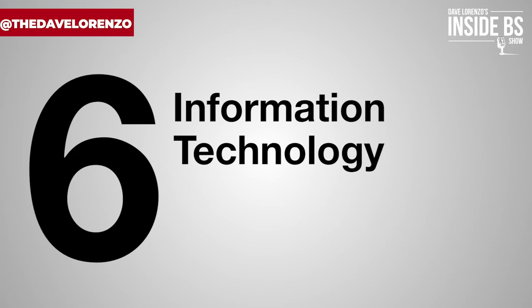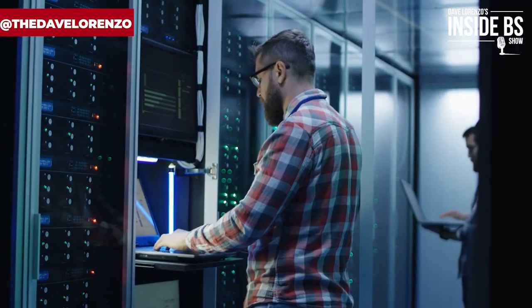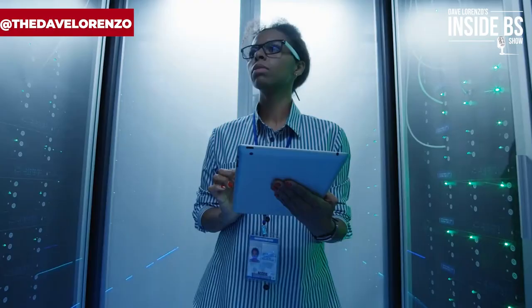The sixth thing the law firm office manager will do is handle information technology — IT. A small to mid-sized firm will outsource their IT capabilities, but the office manager at the law firm will manage that function.